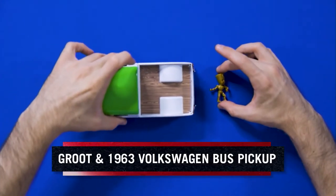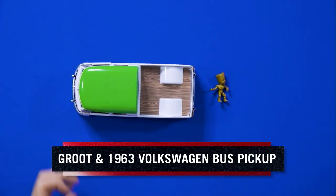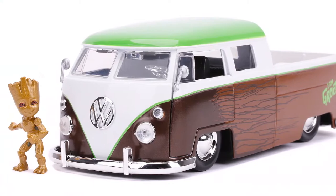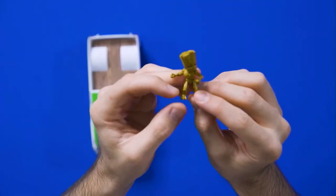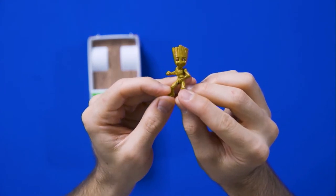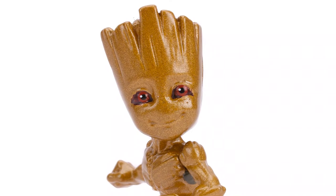I hope you're ready for a road trip, because we're going with the 1:24th scale Groot and 1963 Volkswagen bus pickup. If I would go on a road trip, it would definitely be with Groot — look how cute and adorable this Groot is. Look at that smile. He would say 'I am Groot' instead.